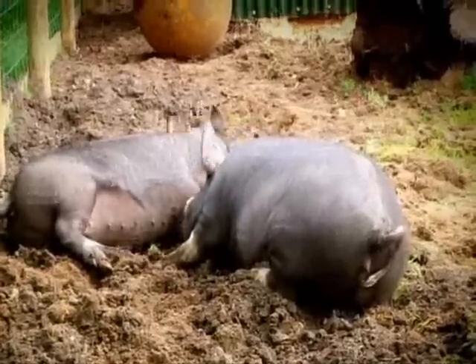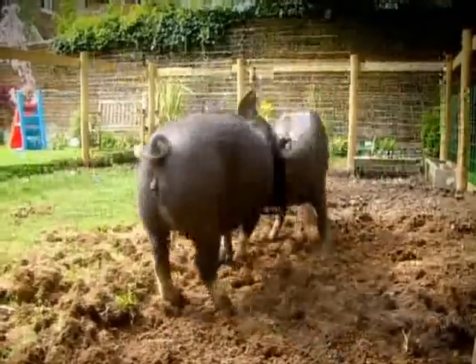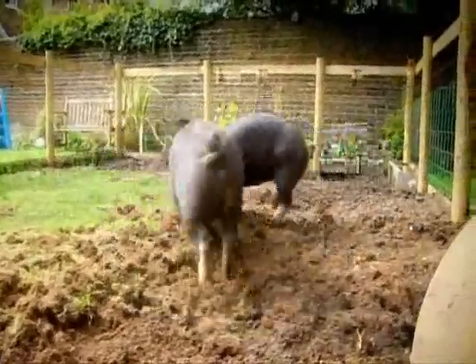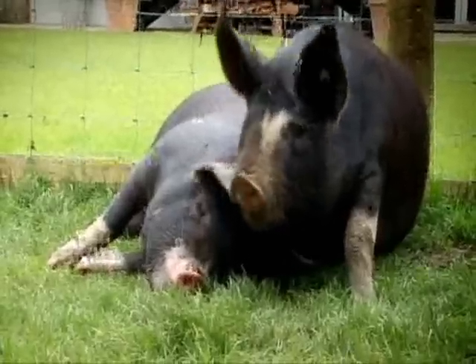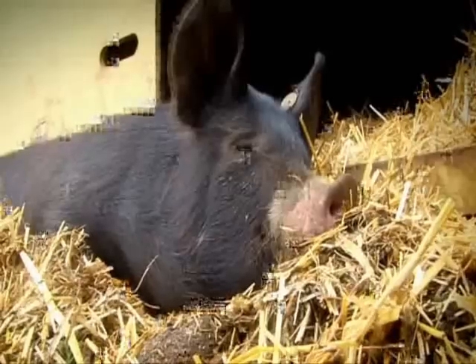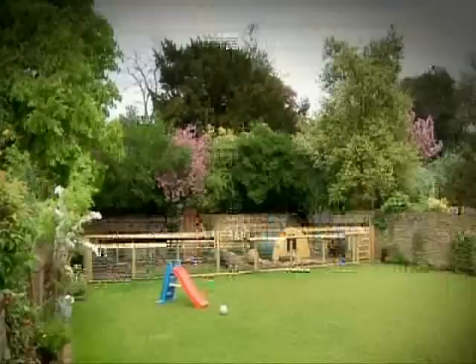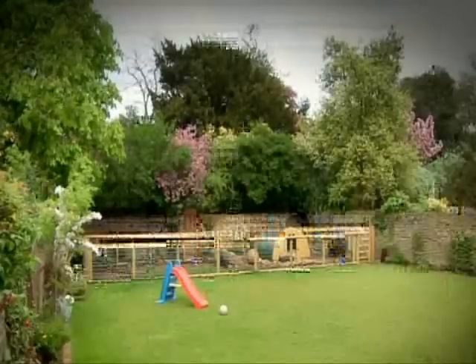These posh pigs have their poo cleared up twice a day. The 70 square metres in their pig pen gives them plenty of room to play. These two are very social animals who love each other's company, and the pigs spend more than 70% of their time sleeping — but the good life doesn't come cheap.